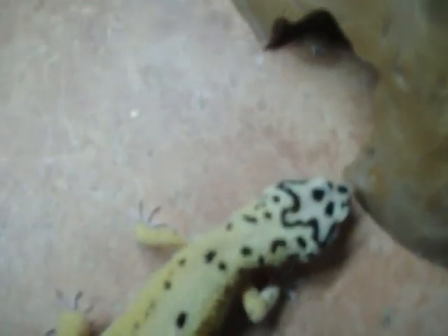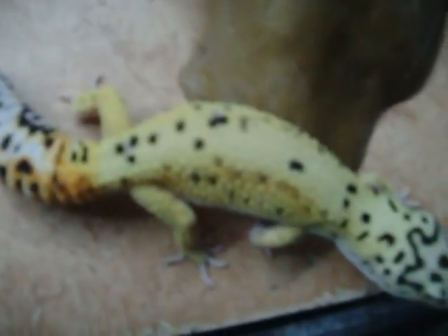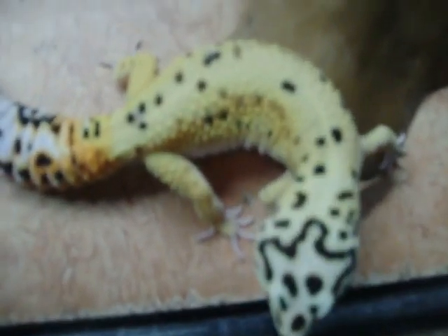He's kind of skittish. He doesn't want to be really held or touched. I hope he grows out of that — he's still young. Some like to be held, some don't. Maybe he's the one that won't. But time will tell, I guess.